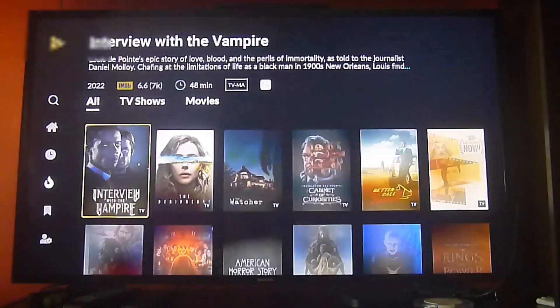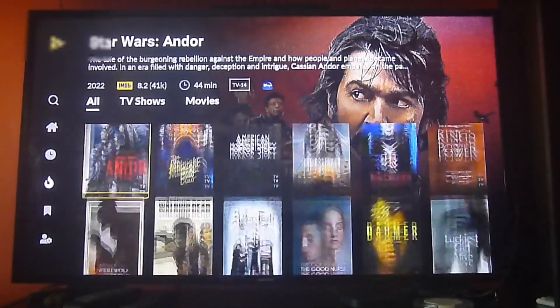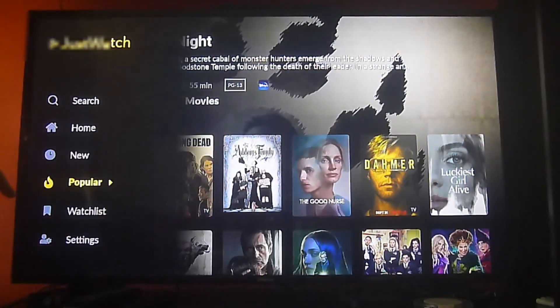Let's go and show all, which includes TV shows and movies. This is Prime, this is Disney Plus. You'll notice that as we keep browsing, it's going to show you the content available per app.